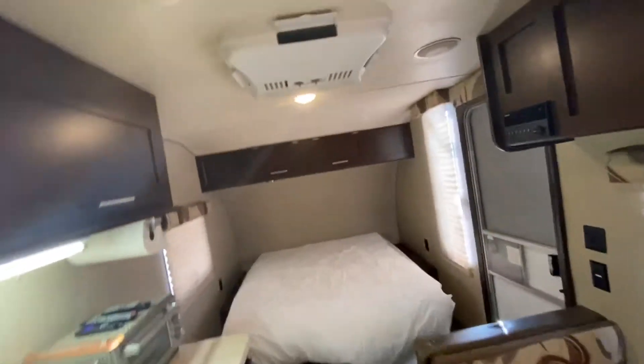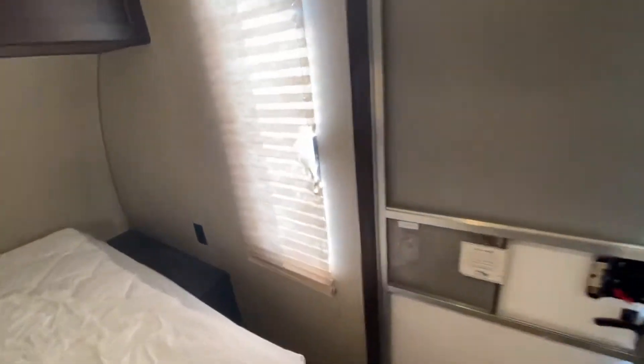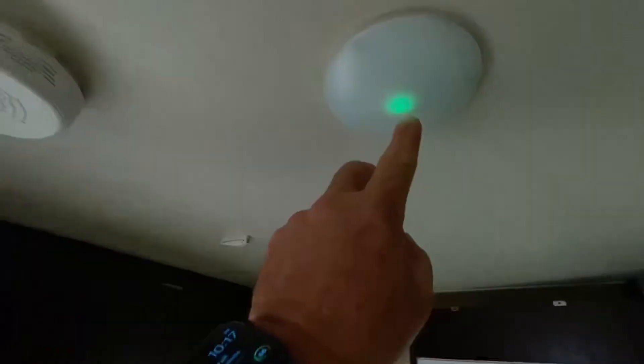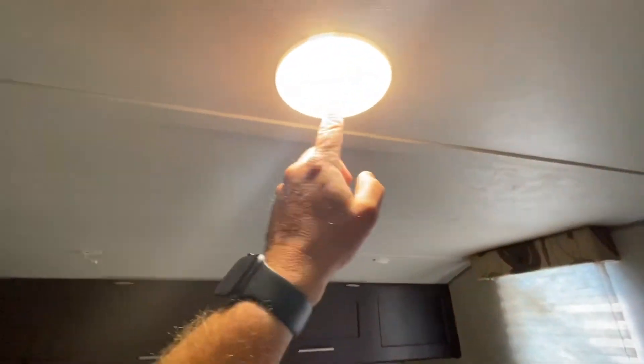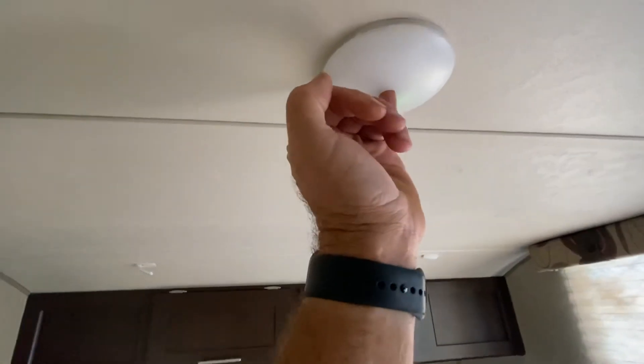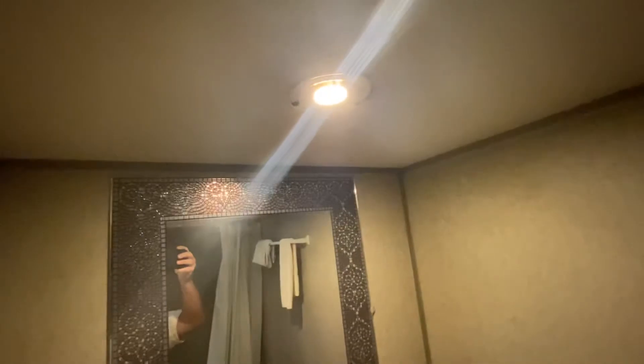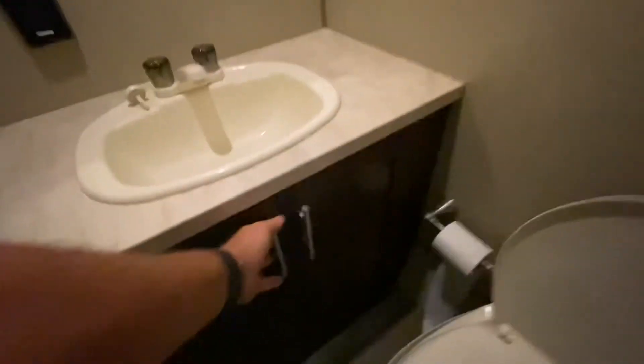That's the inside. Let me show you a couple of problems. There's this damage on the window by the dinette. A few of the lights are missing a little piece in the middle — I'll show you one. And this one in the bathroom is missing the cover — maybe I can find it somewhere. There is also quite a bit of storage under this sink.